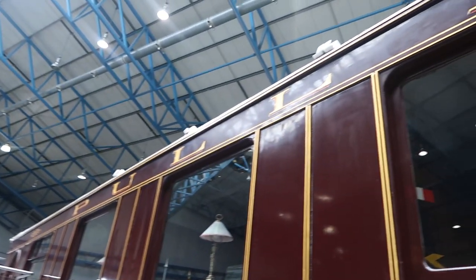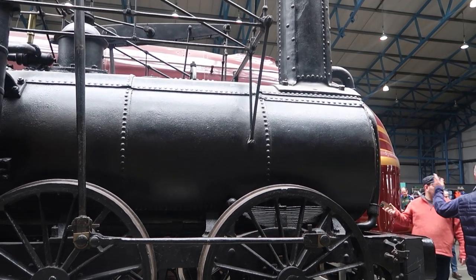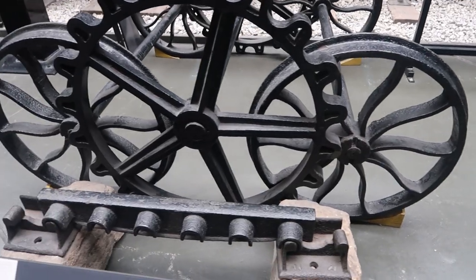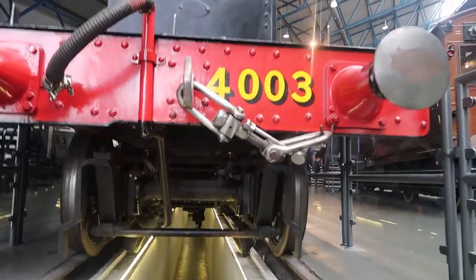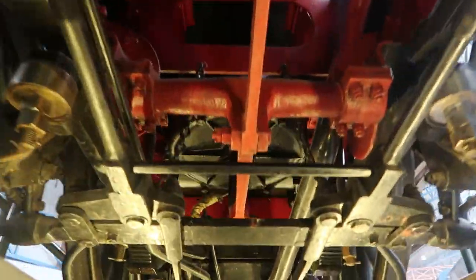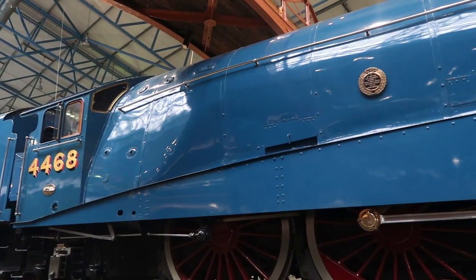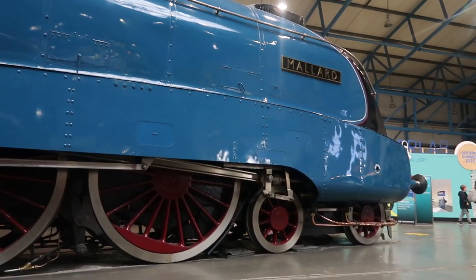They have restored this Pullman to what it was like in the 1920s. The fastest steam train in the world, the Mallard, reached 126 miles an hour. And that's my second favourite steam engine. My favourite is the Flying Scotsman, which we will see in about an hour.